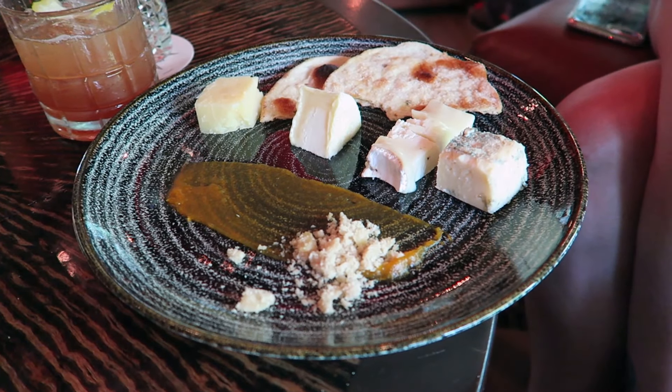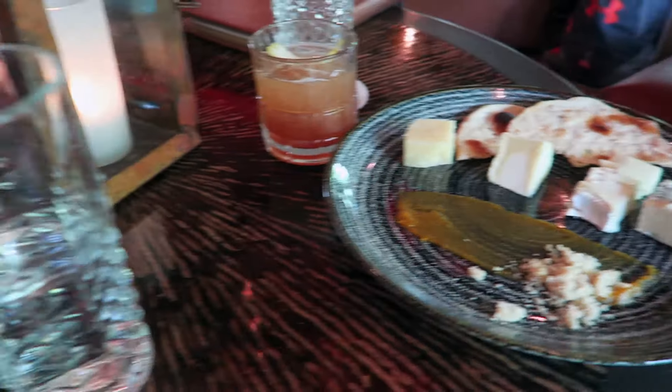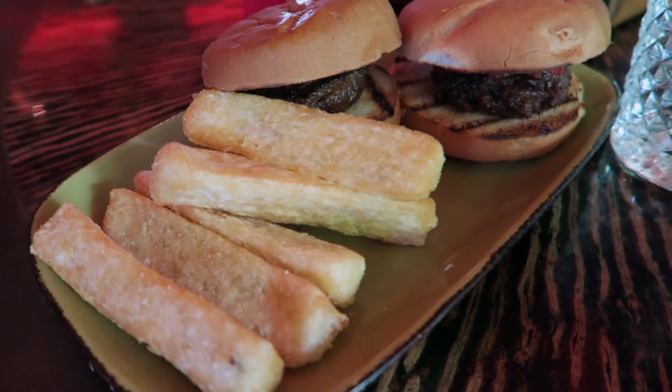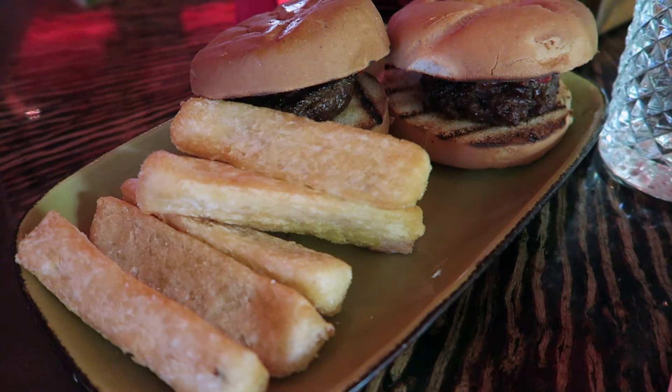We got our food. Alana got the artisan cheese plate, and I got the Wagyu beef sliders with gluten-free buns and the yucca fries, which look really tasty.